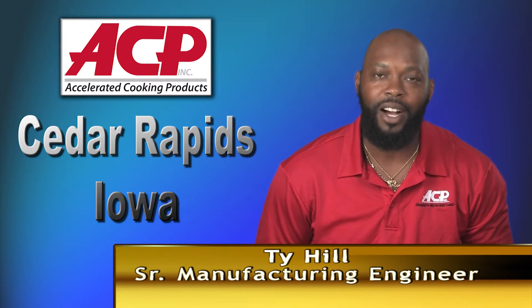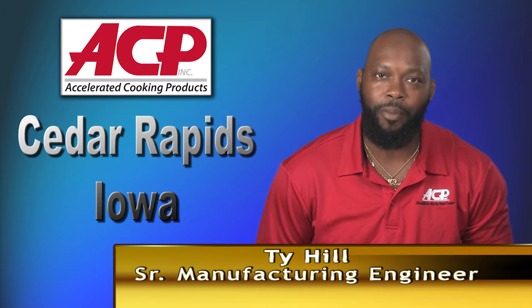Hello, my name is Ty Hill. I'm a Senior Manufacturing Engineer for ACP Inc., located in Cedar Rapids, Iowa. We manufacture commercial microwaves and I'm here to tell you about what the Prima Power equipment has done for our company.